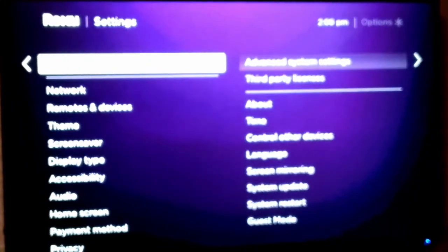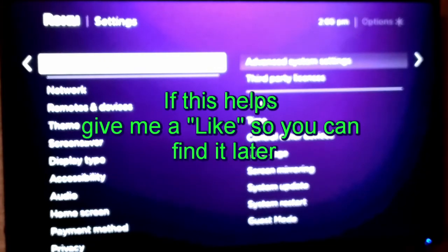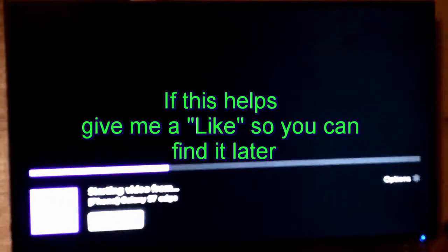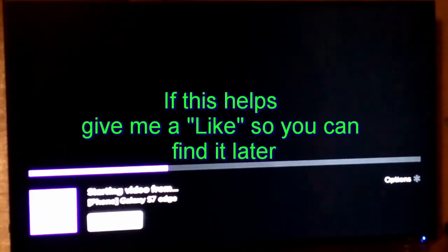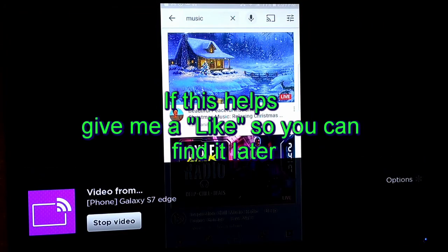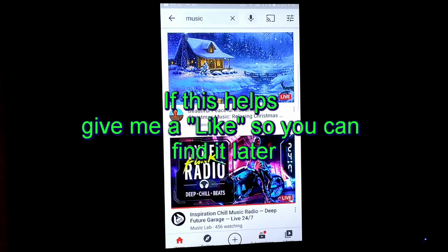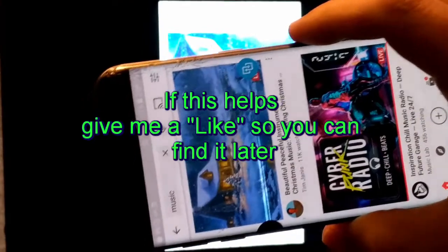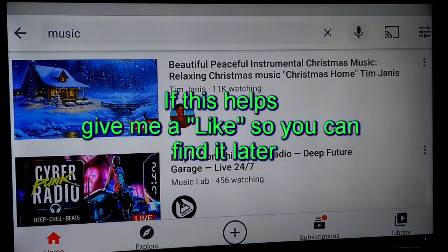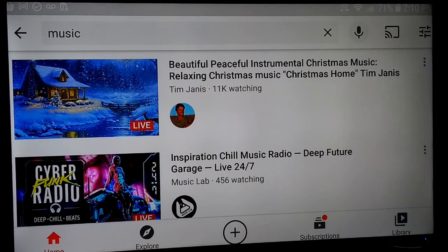Then it shows the different Roku devices in the house, and you want to choose the right one. The one we're looking at right now is bedroom — normally it'll just say Roku Premier and then a dash and a number. Or if you're on an Amazon Fire Stick, it'll say Fire Stick there — you can do the same thing. Select the right one, then you can spin this sideways and it'll go full screen on your TV. If this helps, give me a like. Thanks.